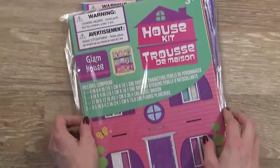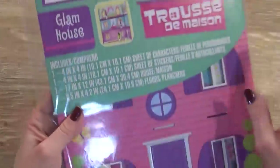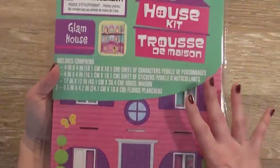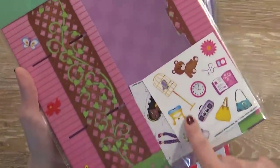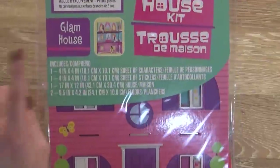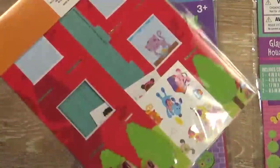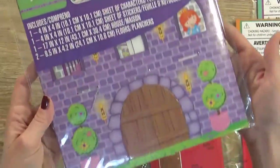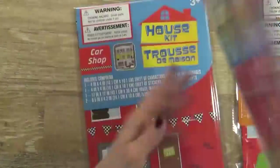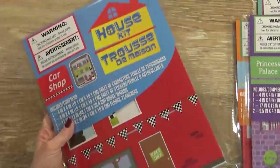I also really love these house decorating kits from the Dollar Tree. They're basically cardboard dollhouses that come with people and furniture that the kids can build. I got The Glam House, The Pet Shop, The Princess Palace, and The Car Shop. I could definitely see Lily and Jackson working on these while Kenzie and I do math.